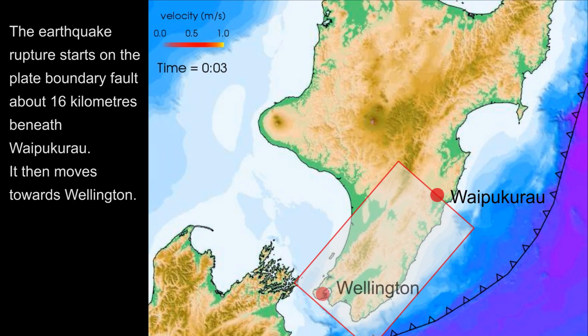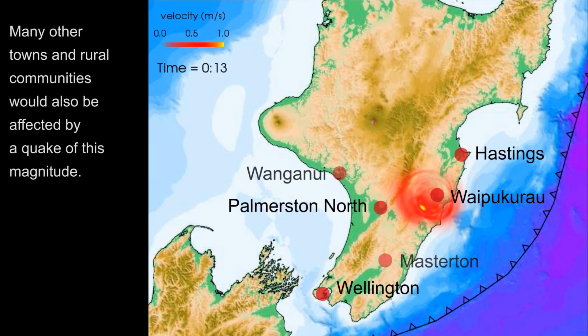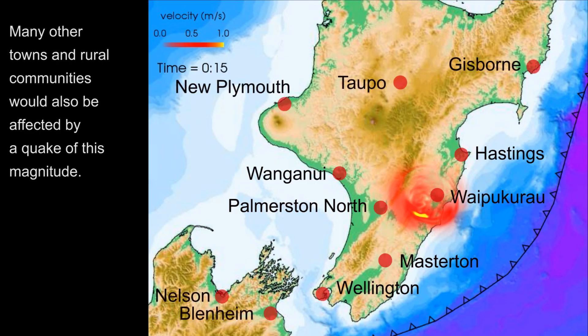The earthquake rupture starts on the Plate Boundary Fault, about 16 km beneath Waipukarao. It then moves towards Wellington. Many other towns and rural communities would also be affected by a quake of this magnitude.